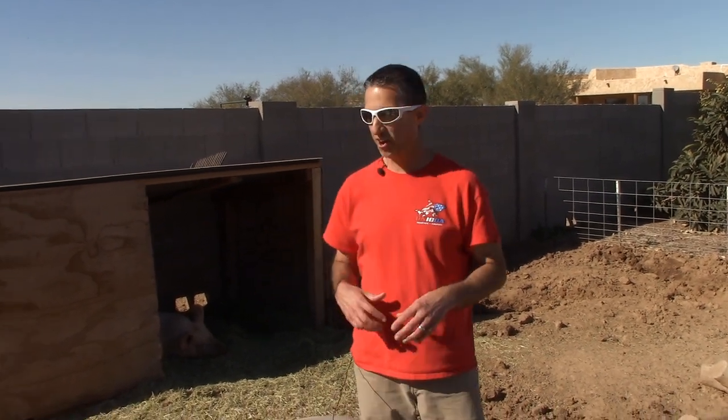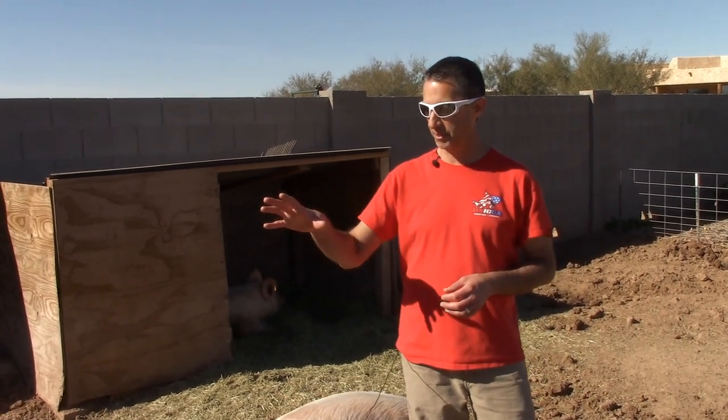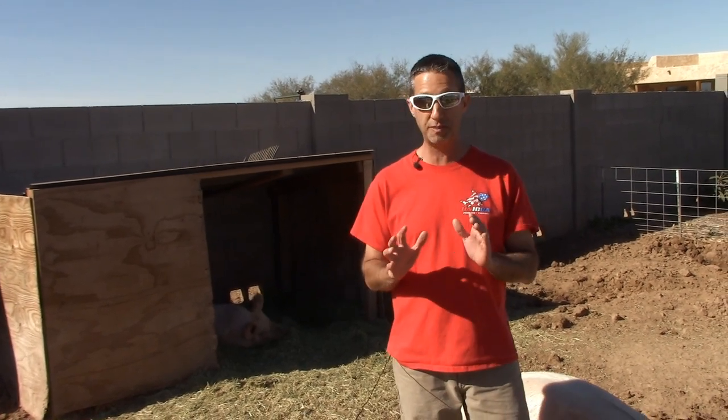Hello everyone, this is Duane with Edge of Nowhere Farm and I'm here in our pig pen. We've got our three pigs. I got one taking a nap who will probably be out here in a minute, and a couple other ones out here. But they're getting big — these pigs are probably a good 200, 250 pounds at this point.